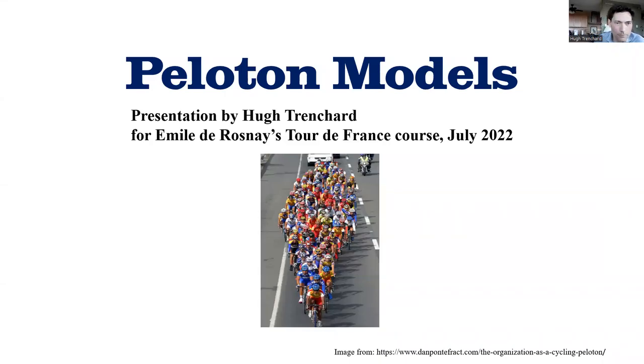Hello, my name is Hugh Trenchard. I'm going to give a presentation on peloton models. This is a presentation for Emile de Rosnay's Tour de France course in July 2022.